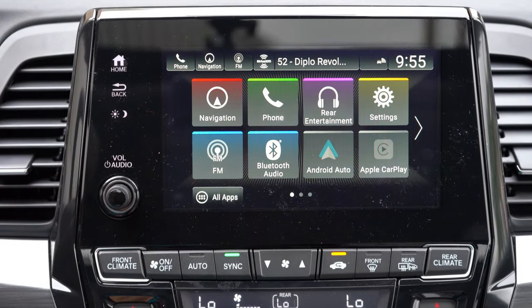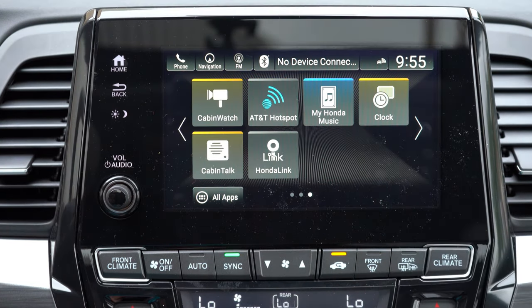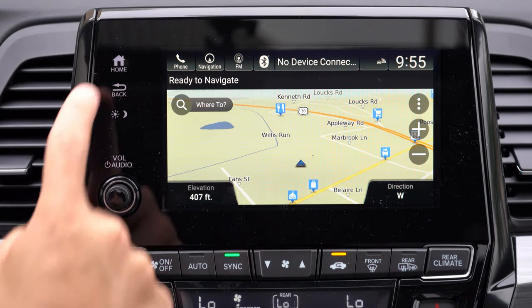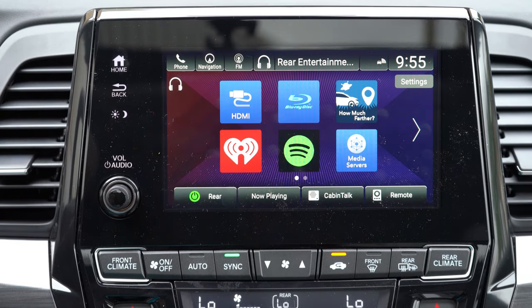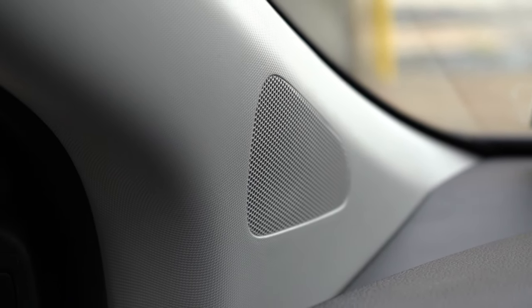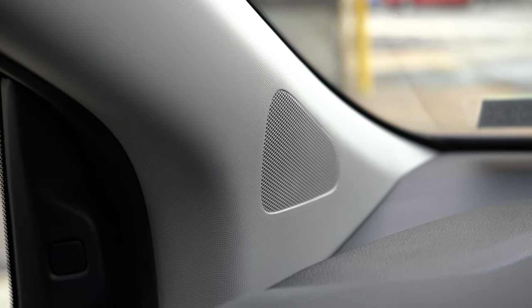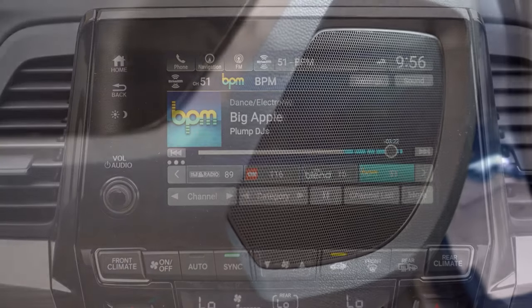The tech display is an 8-inch color touchscreen standard across all trims, with Bluetooth and audio streaming. Android Auto and Apple CarPlay come from the EX and up — I think Honda should include those on the LX too. Factory navigation is on Touring and Elite. The sound system is 7 speakers at 160 watts on LX through Touring; 11 speakers at 550 watts on the Elite. Testing it now — that is a ridiculous amount of bass for a minivan. Really impressive.